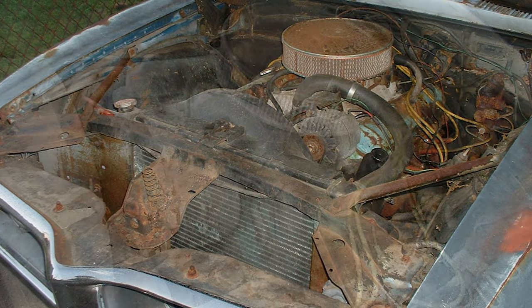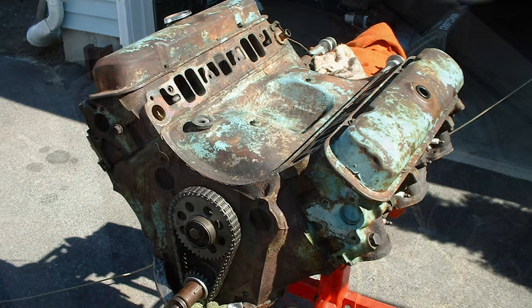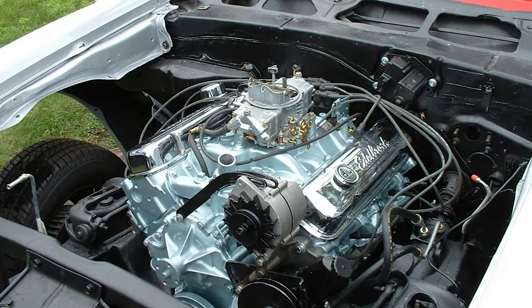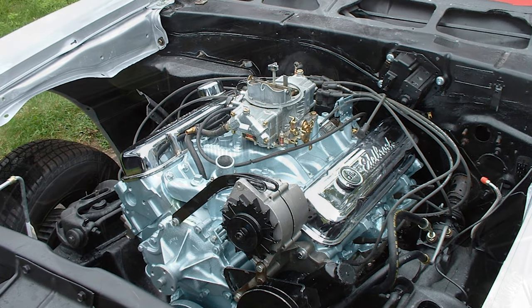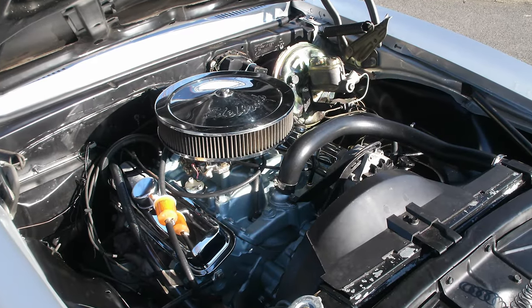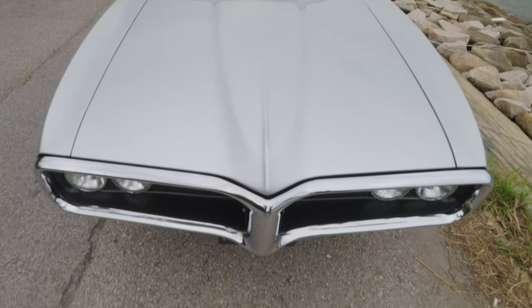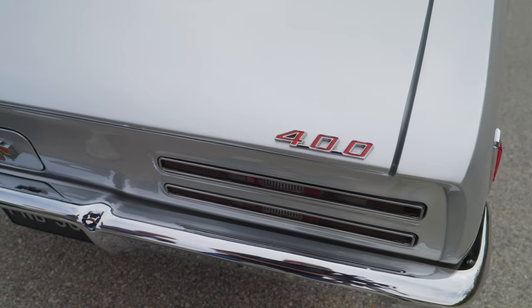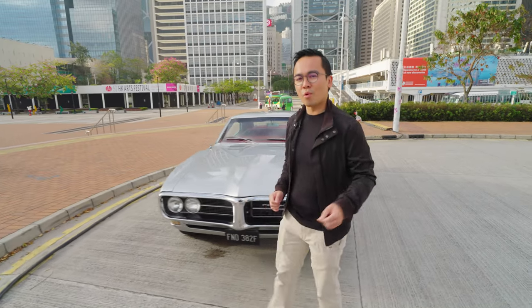Originally it came with the inline-six engine, the base model, but during the restoration it was replaced with the Firebird 400, which is the 6.6-liter V8 engine. It also had some modifications, including a Ram Air 3 camshaft. So this car should now be making at least 330 horsepower and likely more. Let's see how it drives around the roads of Hong Kong.